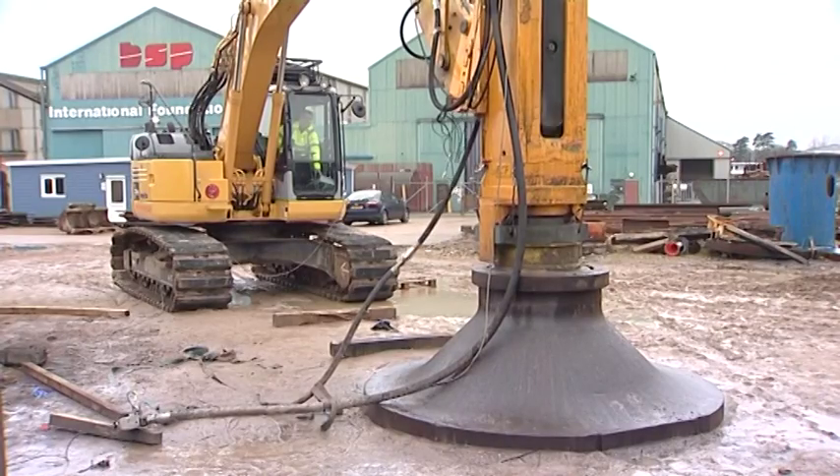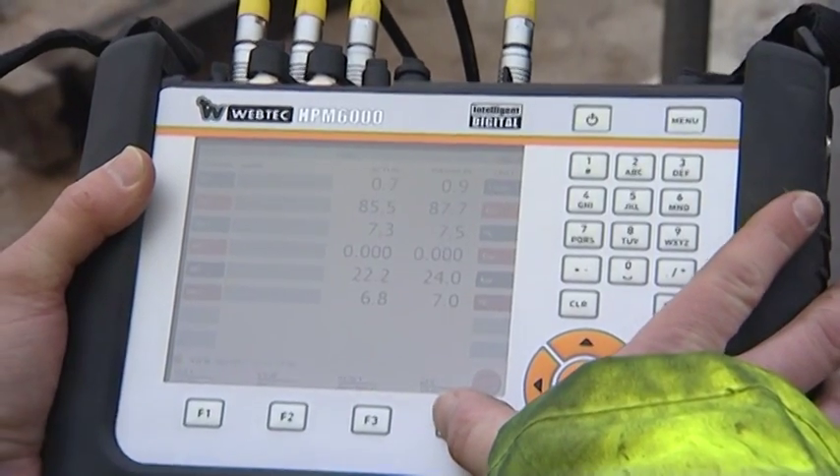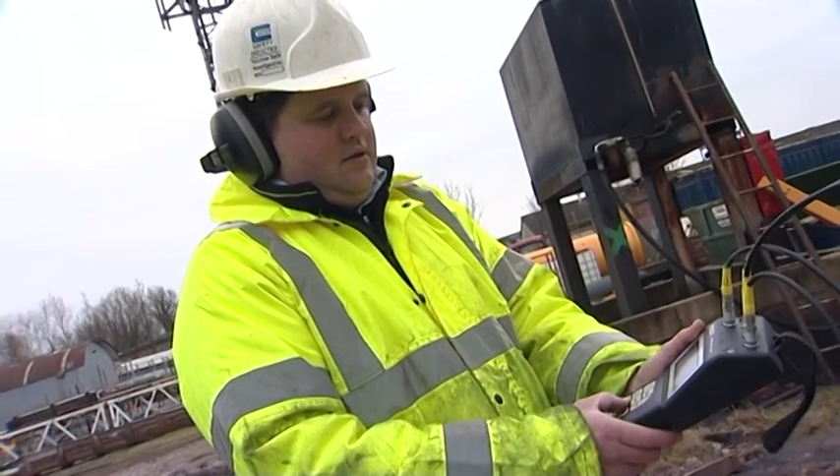We are over 100 years old. We need the best equipment that we can get. In looking at the market, we decided that the WebTech equipment would be the best to provide us with this sort of information. Within a few minutes, people can be up and running with it.